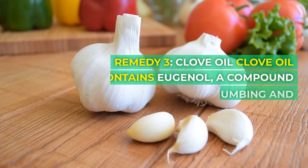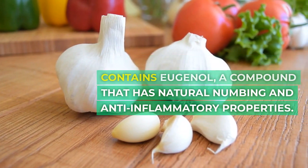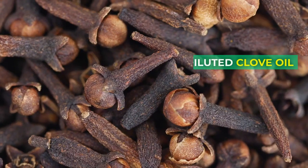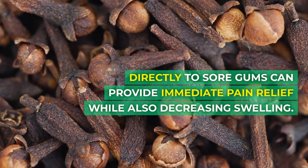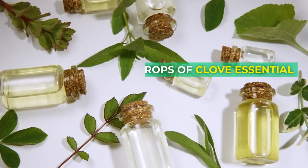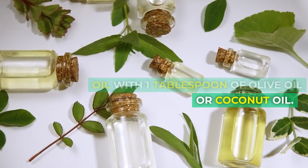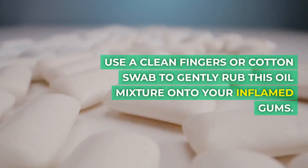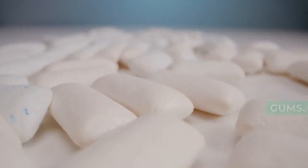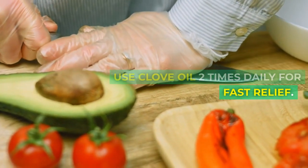Remedy 3: Clove oil. Clove oil contains eugenol, a compound that has natural numbing and anti-inflammatory properties. Applying diluted clove oil directly to sore gums can provide immediate pain relief while also decreasing swelling. Mix two to three drops of clove essential oil with one tablespoon of olive oil or coconut oil. Use a clean finger or cotton swab to gently rub this oil mixture onto your inflamed gums. Leave it on for a few minutes before spitting any excess oil out.